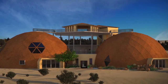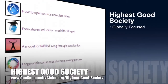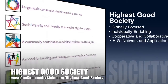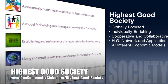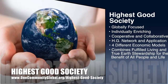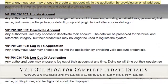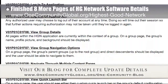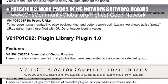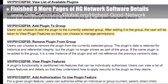One Community's approach to highest good society is globally focused, individually enriching, cooperative and collaborative, includes a Highest Good Network and application, four different economic models, and combines fulfilled living and true earth stewardship for the benefit of all people and all life on this planet. This week, the core team finished eight more pages of outlining version 1.0 of the custom and open source Highest Good Network software. We're now about 80% complete with this outline, so we can return to the creative coding process.